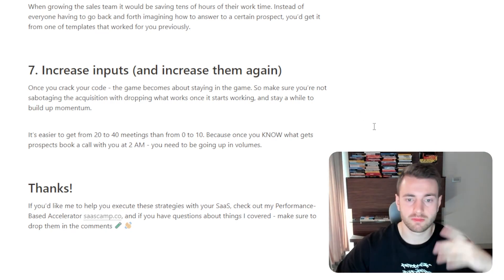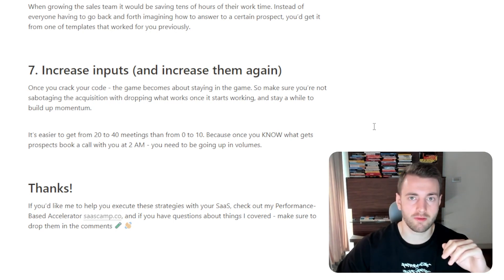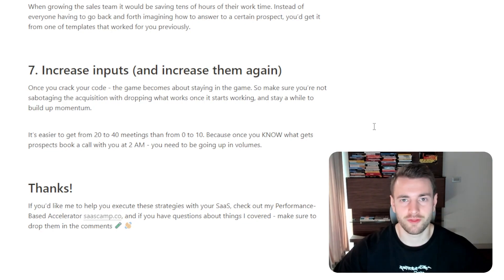Thanks for watching. If you'd like my help executing these strategies with your SaaS, check out my performance-based accelerator SaaS Camp. If you have questions about things I covered, just drop them in the comments so I can help you out. Thanks for watching and see you in the next video.